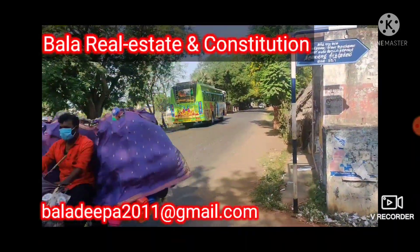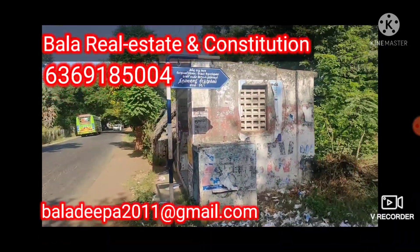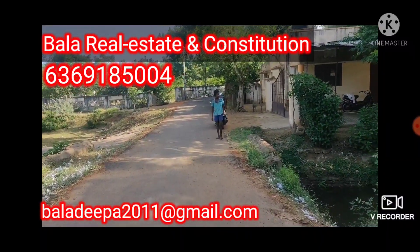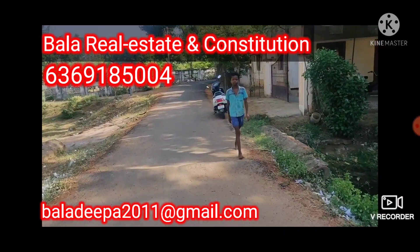Welcome, I am Bala Real Estate Construction. For this property, located on the Kumbhavanam to Tanjavar Road.